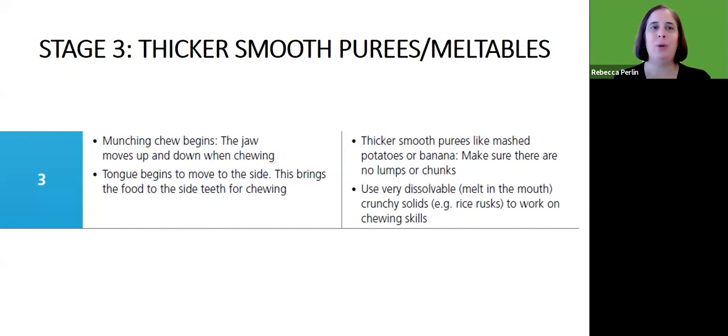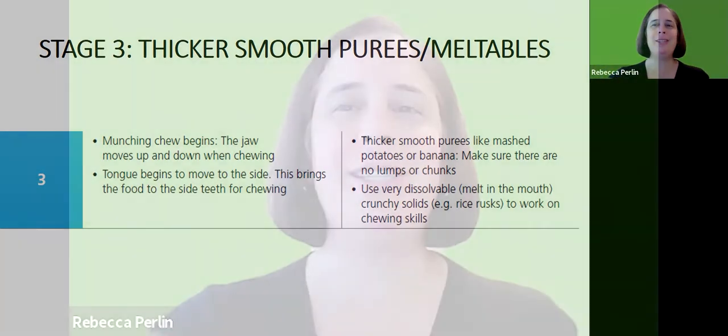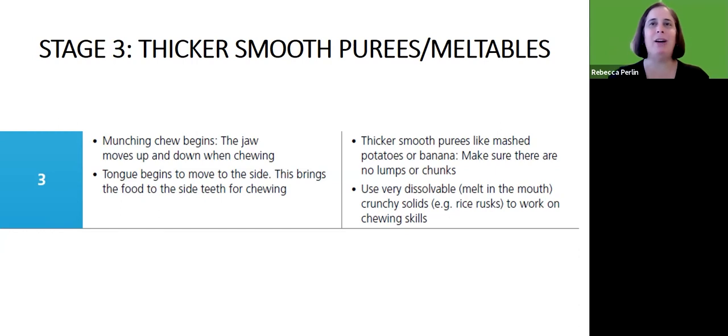When we move on to stage three, that's when we start to see some beginning jaw movement up and down — we call that munching. The tongue begins to move to the side to bring food to the side teeth for chewing. At this stage, we're not going to jump straight to chewable foods, but start by making foods thicker and thicker, like these thick mashed potatoes where you can even stick the spoon and it stands up. Make sure there are still no lumps or chunks. We'll also begin to use very dissolvable, melt-in-the-mouth crunchy solids like rice rusks to work on chewing skills.